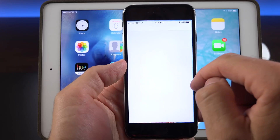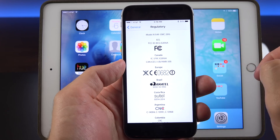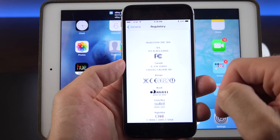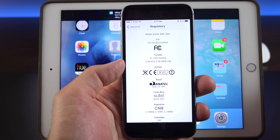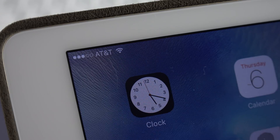We also get another small tweak under Settings and General. Toward the bottom, we now have a Regulatory section, which used to be hidden under Legal — so this is basically all the regulatory seals for iOS devices. There's also been a slight tweak to the Wi-Fi animation: if you turn off Wi-Fi, it now fades to gray before it disappears, instead of the bars disappearing one by one.